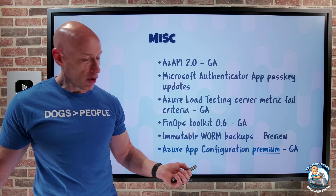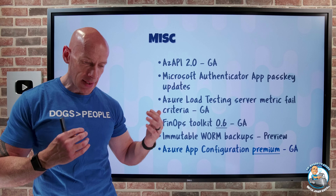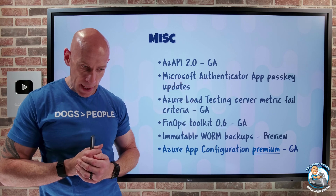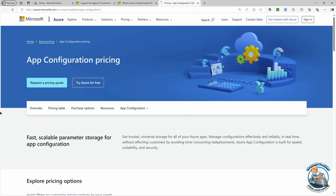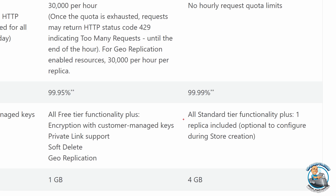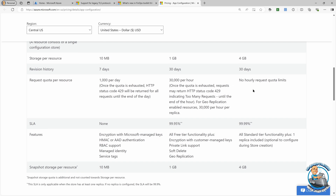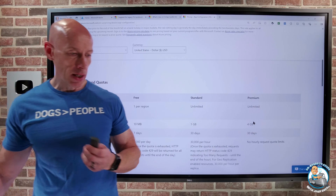Azure App Configuration Premium has gone GA. This is the centralised service for all the configuration of your applications. Premium increases the SLA to four nines and includes one global replica for increased access from another region and increased resiliency. There's a higher configuration volume, higher request throughput, no hourly request quota limits, four gigabytes of storage per resource, and four gigabytes of snapshot storage per resource. You can upgrade an existing instance with a single click — obviously it costs more, but if you have those higher requirements, it will be a great option.